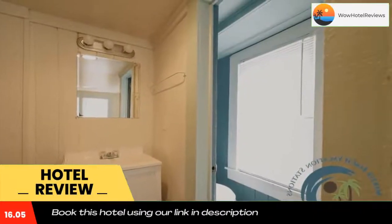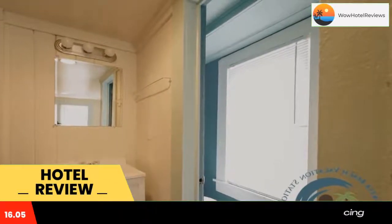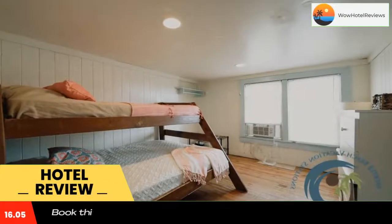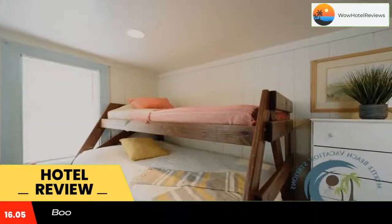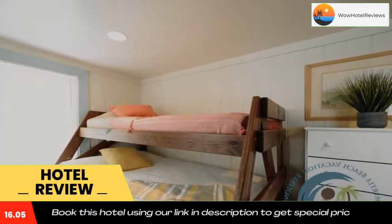The vacation home also includes a kitchen with a microwave and a fridge. Carolina Opry Theater is eight miles from the vacation home, while Broadway at the Beach is 14 miles away. The nearest airport is Myrtle Beach International Airport, 17 miles from G First Floor Main Street Cottage.